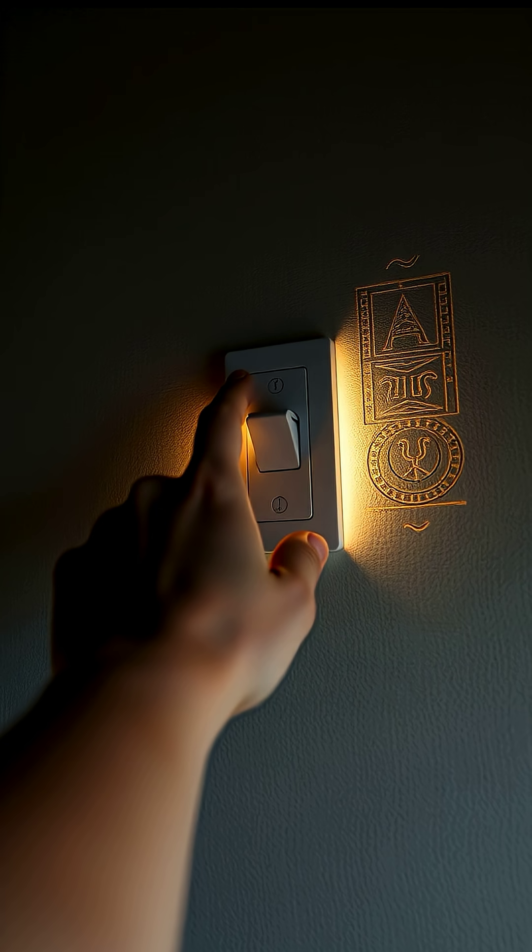So the next time you flip on a light or charge your phone, remember — the idea of electricity might stretch back far earlier than you think.